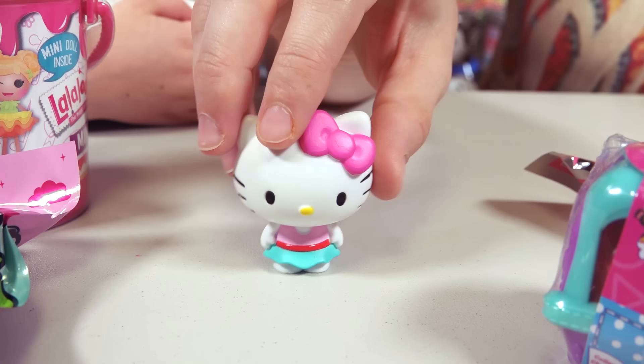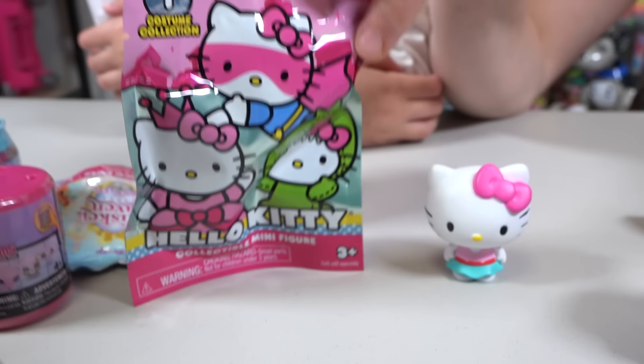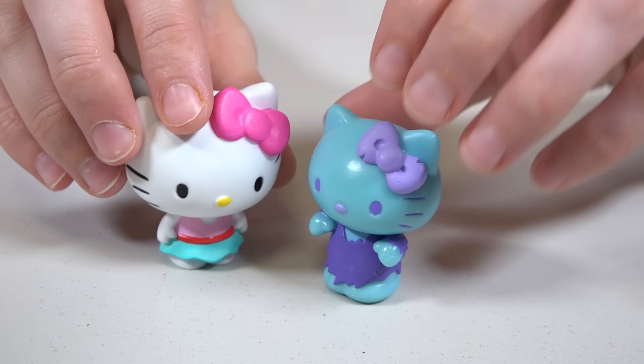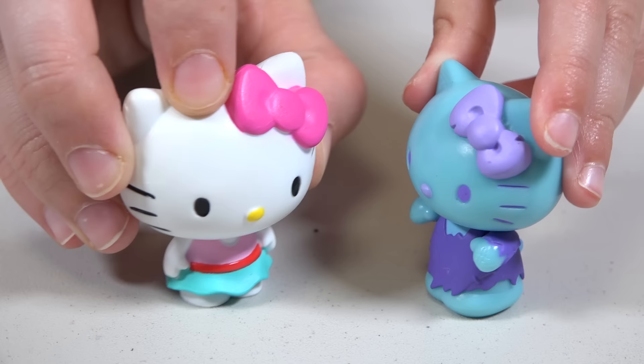I want to see another outfit! Let's open more Hello Kitty surprises! Yeah! I can't wait to see what's inside! What is that? A zombie! It is a zombie! I don't know if I like that! But it is the cutest zombie I've ever seen! I am a zombie! Okay, that's a little creepy.